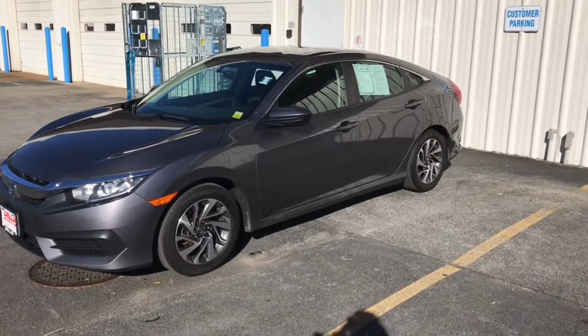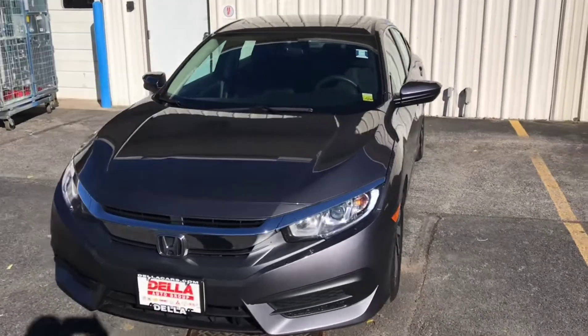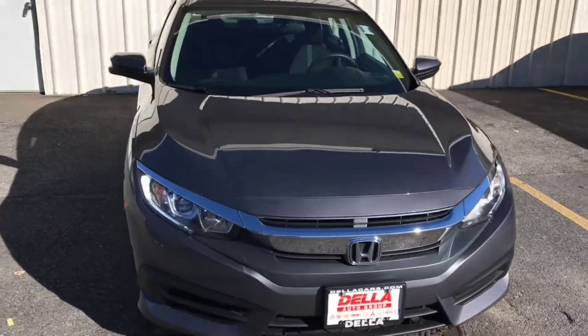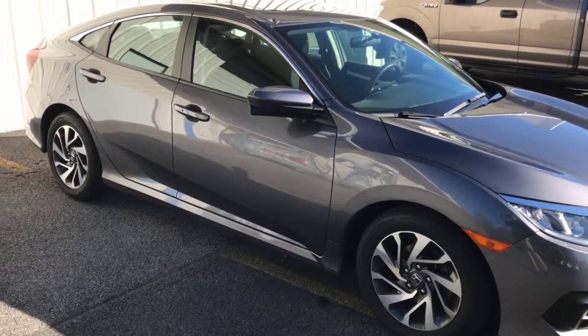Hello again, Damian Tucker, Sales Consultant at Della Honda of Glens Falls, here today with this week's Monday Markdown Special of the Week. This week, we're featuring a 2016 Honda Civic EX.